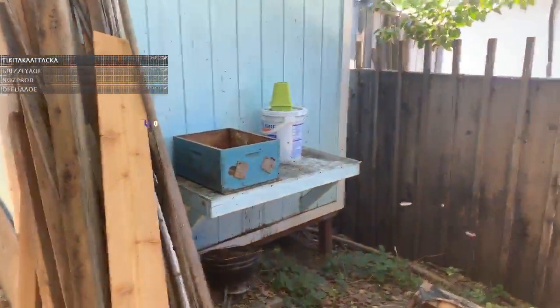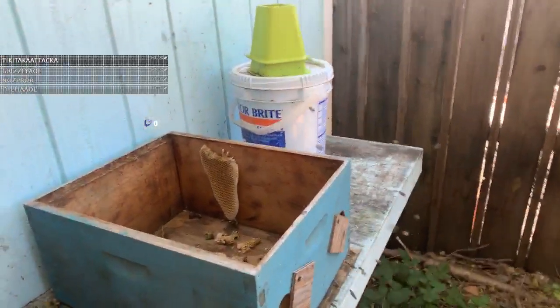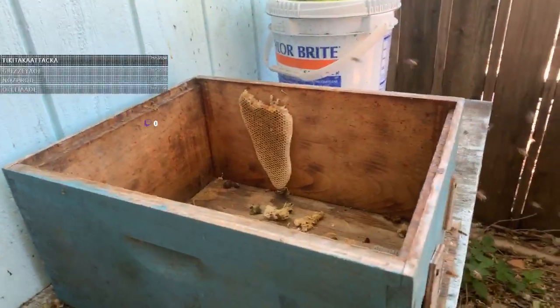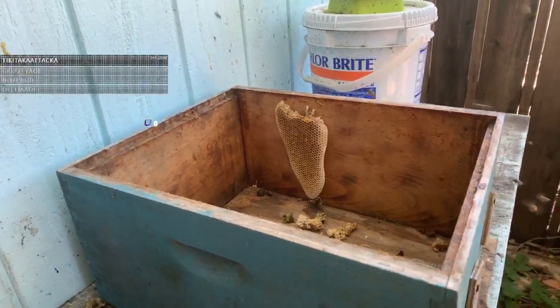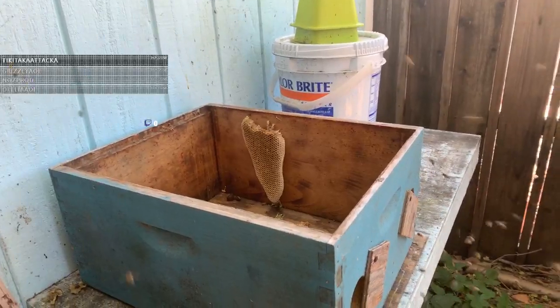They've even gone back to the original location, and that's okay because there's actually some honey cells in here. This is a cell that they started when they moved into this box, so the fact that they're over here shows they're going to know it's here and they may recycle some of these materials. I don't mind that I've left this box here — they're just a little confused about it.